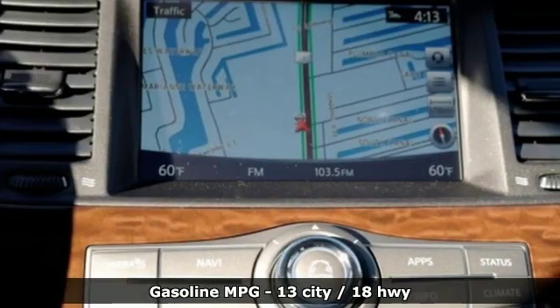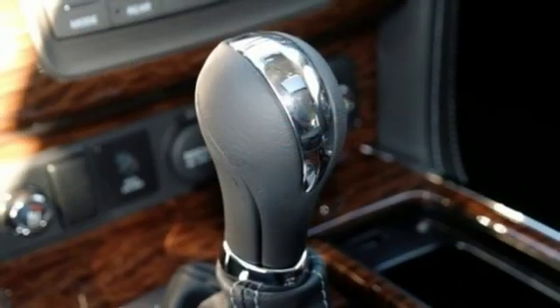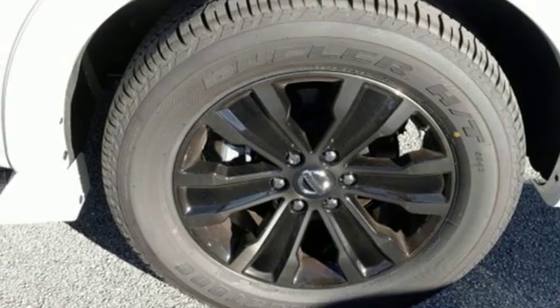External memory control. Power heated mirrors. Dual zone climate control. Streaming video feed rear view mirror. Doors and push button start proximity key. Heated steering wheel.